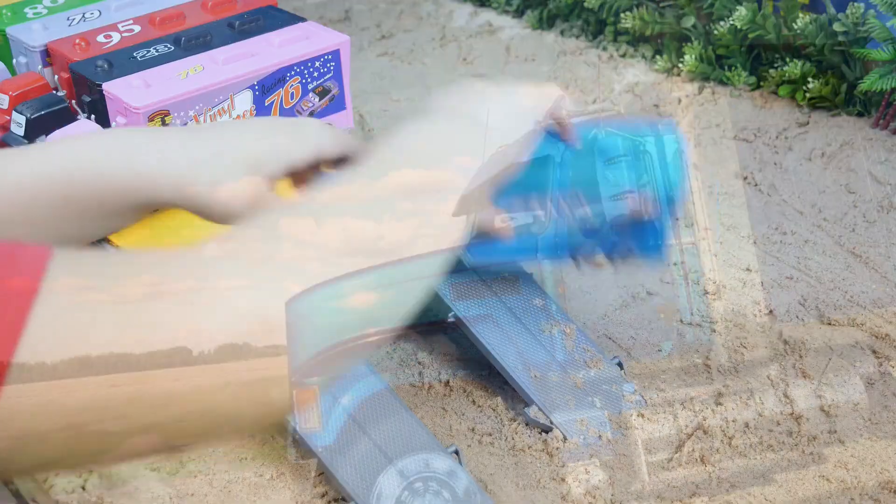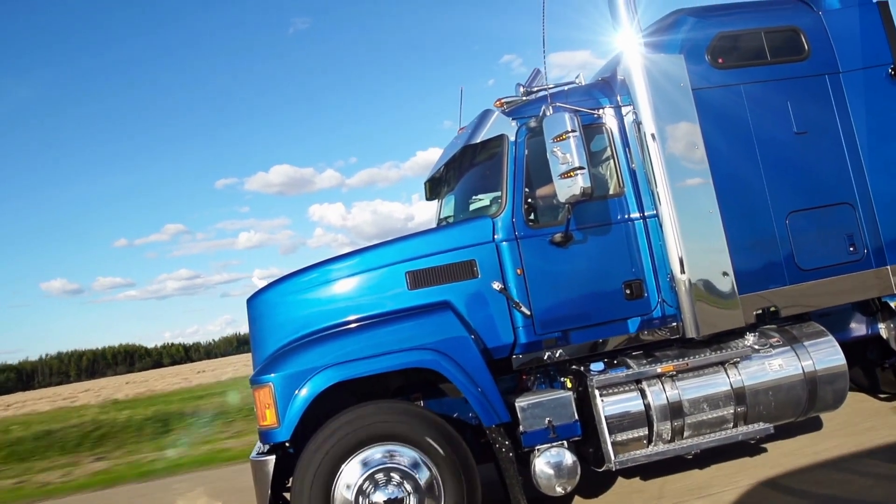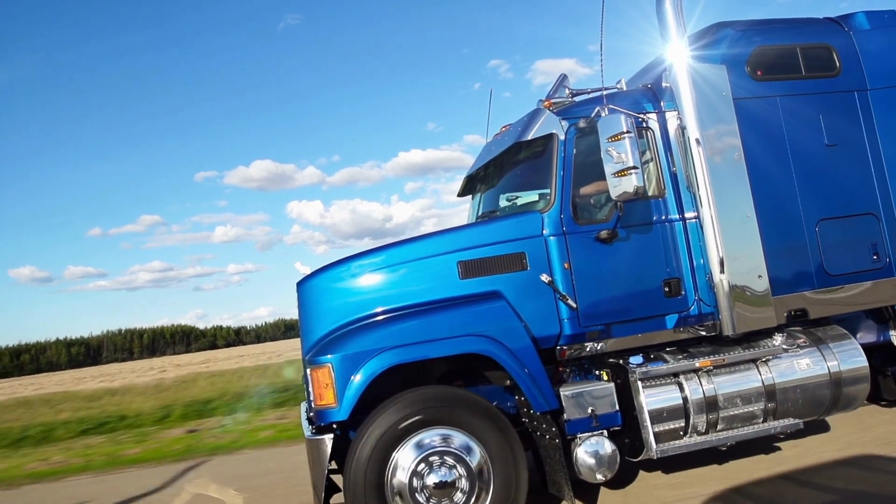And last, this truck is blue. This truck is also blue. It drives so fast.